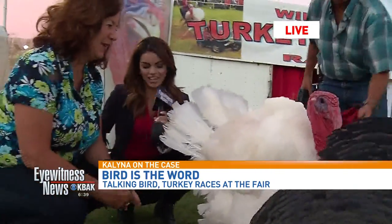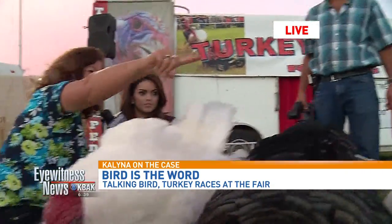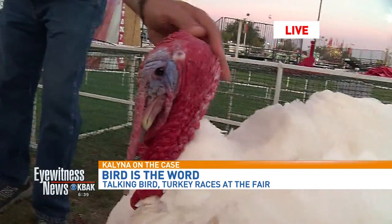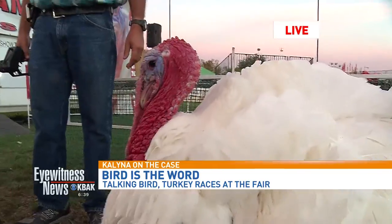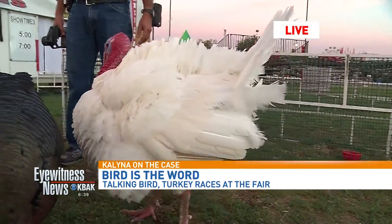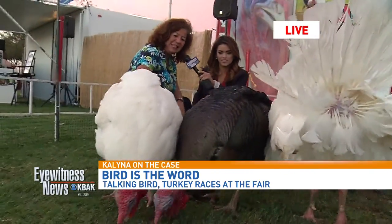Okay so let's do some introductions. The biggest one is all the way over there, camera right, and that is Turkey Lee's. Turkey Lee's is our big boy — he's 53 pounds of racing excitement! And next to him is Flash. Flash is the broad-breasted bronze, and then this handsome boy right here, this is Fred.